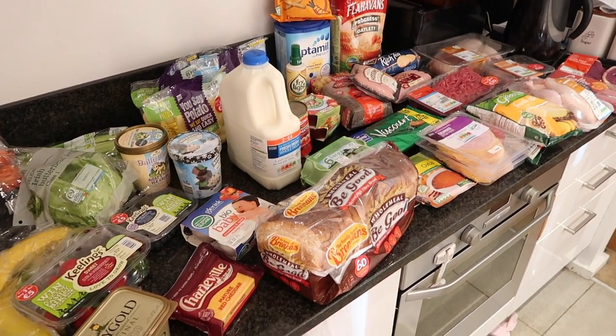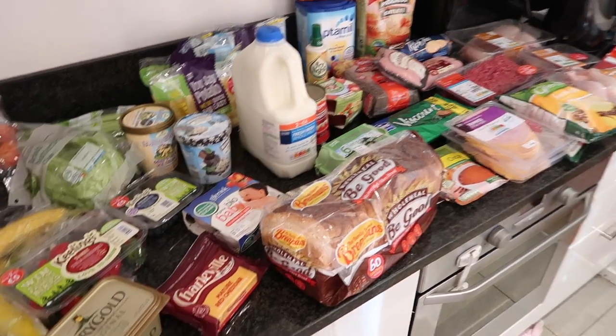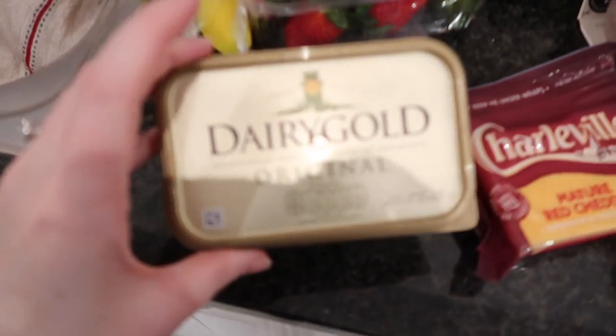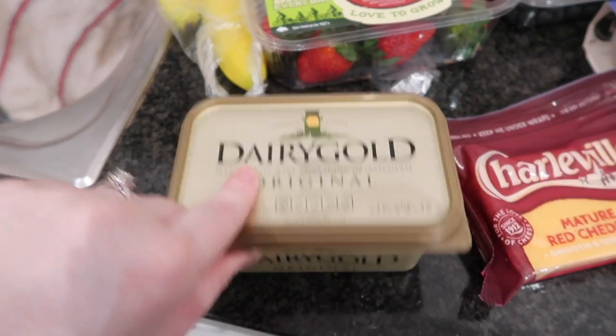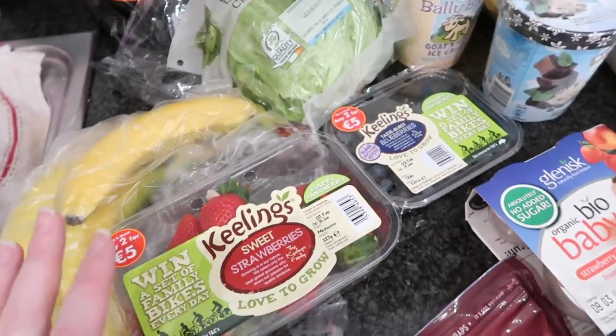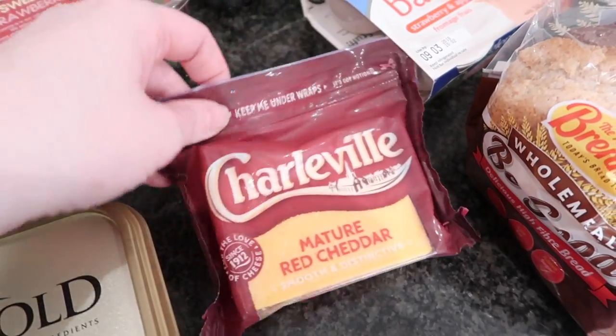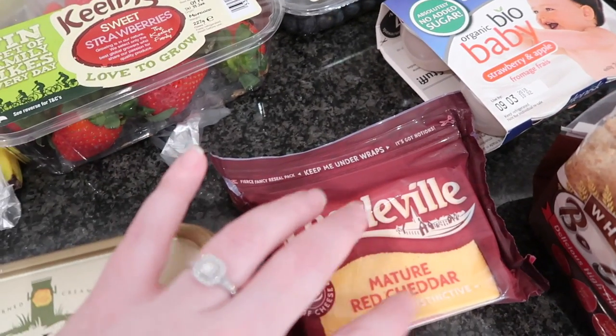This is this week's grocery haul from Dunn's stores. I'm going to go through it very quickly. First out is a Dairy Gold original butter — best butter, we love it, so we always seem to get some. Then I have some Charleville mature cheddar cheese, this is two euros and we really like this cheese, Robert especially likes it for his lunches.